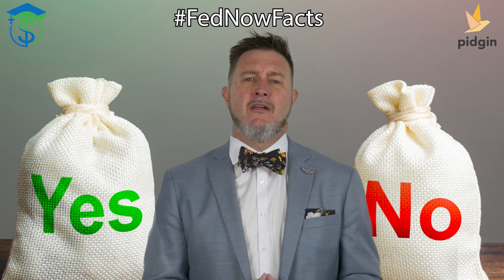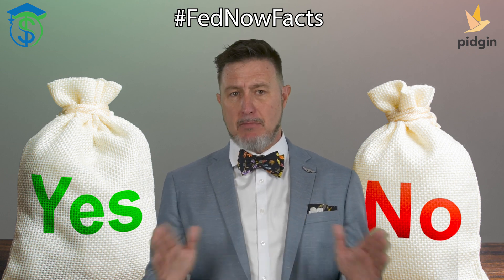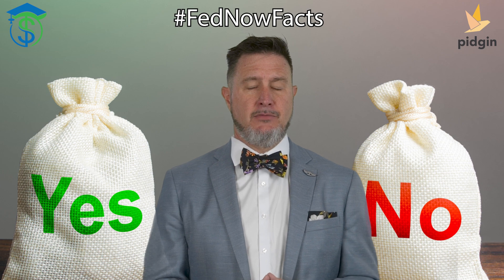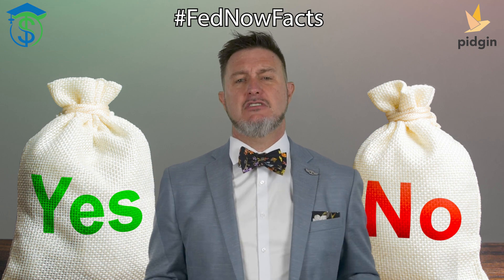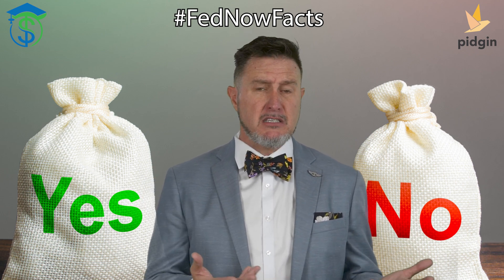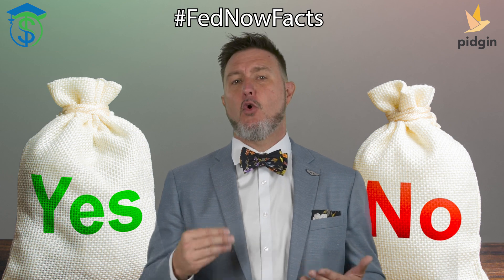What about use cases? FedNow is primarily aimed at facilitating faster and more efficient payments between banks, other financial institutions, and their account holders. CBDCs have a much broader range of potential use cases, including retail payments, cross-border payments, and even serving as a store of value.